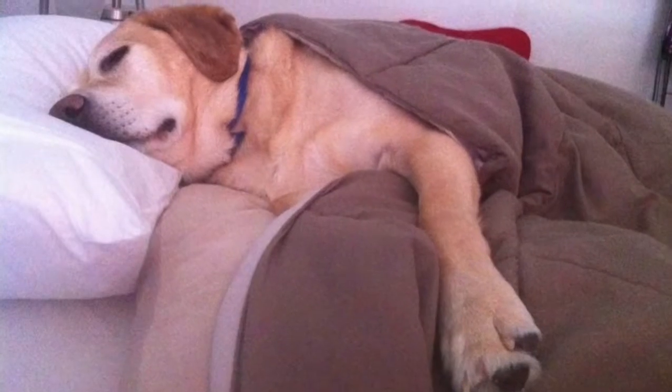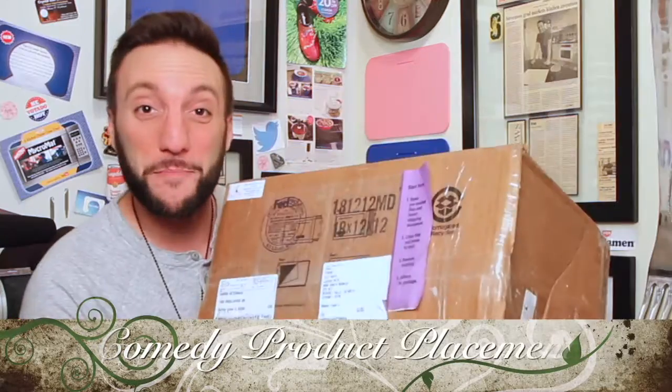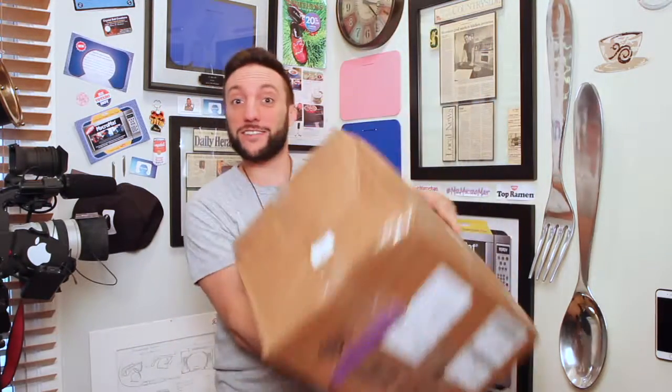Hey, how's it going, you guys? Welcome back to Comedy Product Placement. Today we've got an awesome review on Lavish Pets. It's a clothing company for dogs, and they were gracious enough to make Buddy, my dog — here's a picture of him — a custom outfit. They found us here at Comedy Product Placement and they are out in California. I wanted to save this box and open it in front of you guys. I have been holding this two days.